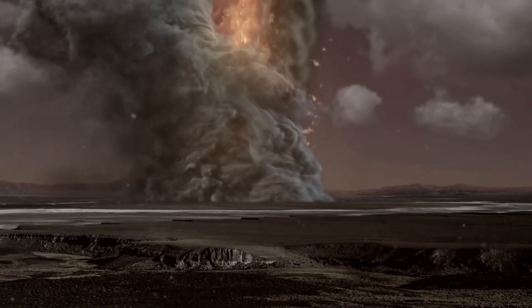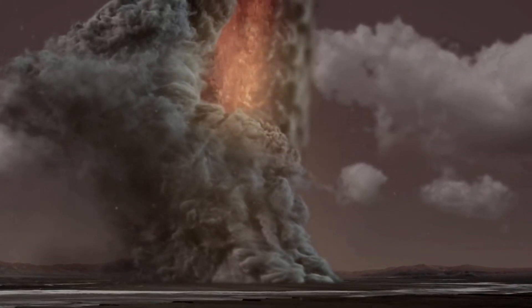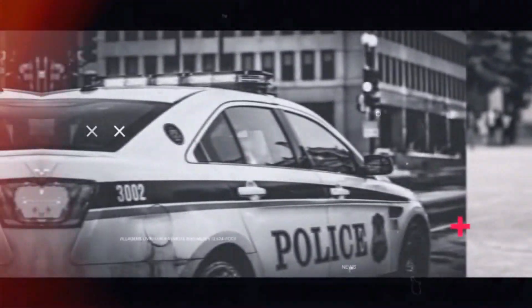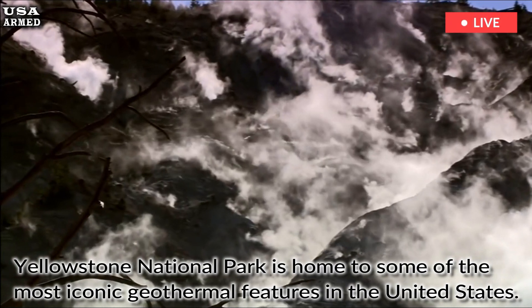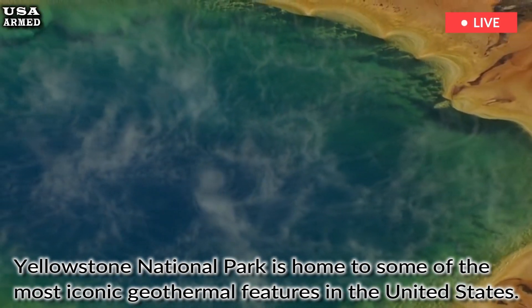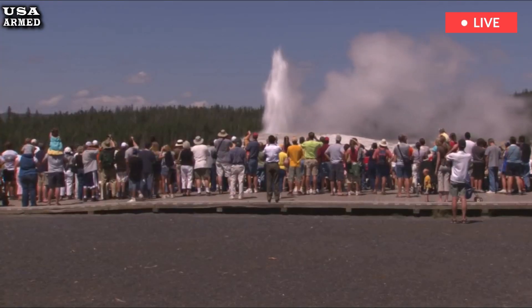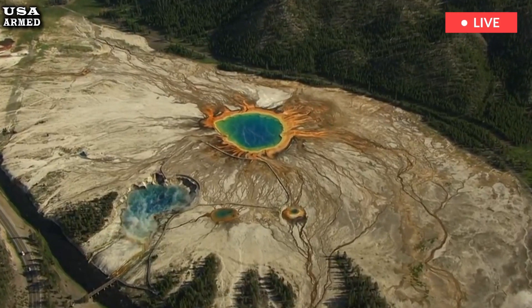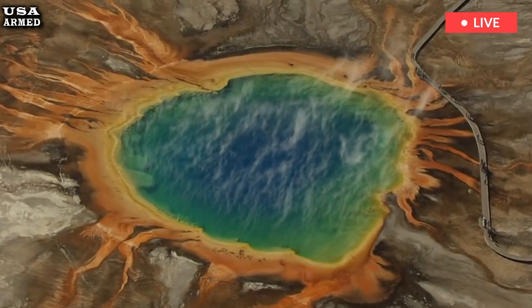Study of Yellowstone's supervolcano is fueling new debate about where and when the volcano will erupt. Yellowstone National Park is home to some of the most iconic geothermal features in the United States. Beneath its colorful hot springs and spouting geysers lies a volcanic system that has intrigued geologists for decades. The latest findings shed light on how molten material could one day rise to the surface of this ancient hotspot.